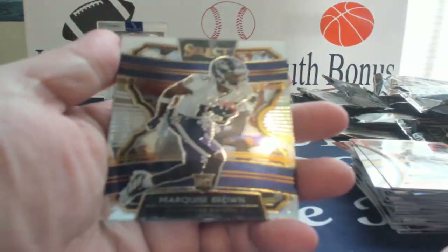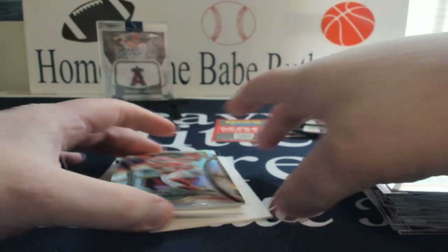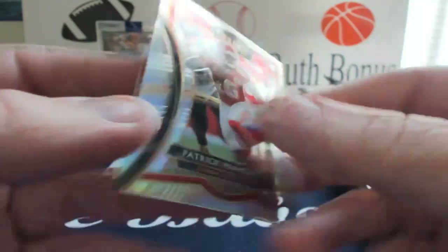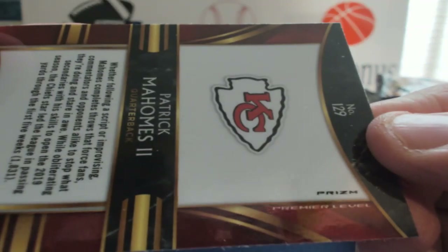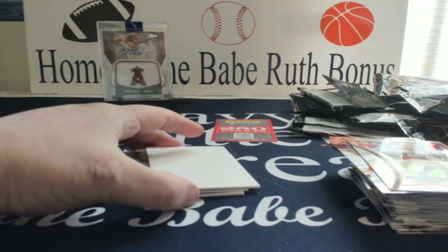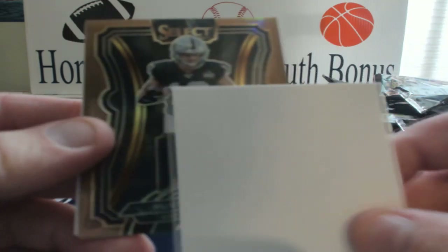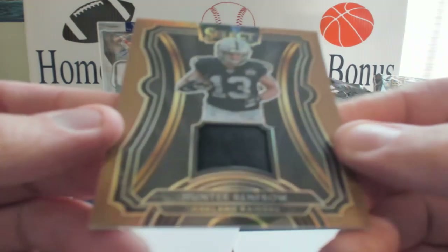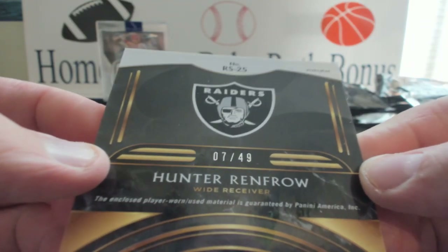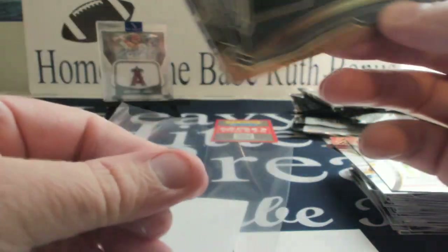Last pack — let's hope we get a nice good low-numbered sick patch relic, be a nice way to end the break. Hollywood Brown rookie, Jared Stidham, there's another Mahomes. Tevin Coleman, Mahomes — that is a silver, Premier Level, not too shabby. And I've seen it when I was trying to hide it, but Hunter Renfro just a plain black patch, 7 of 49. That's kind of a disappointing patch for a card out of 49, but not terrible.